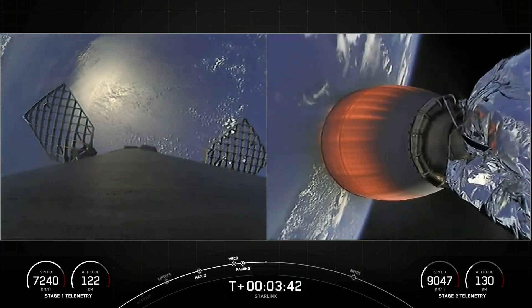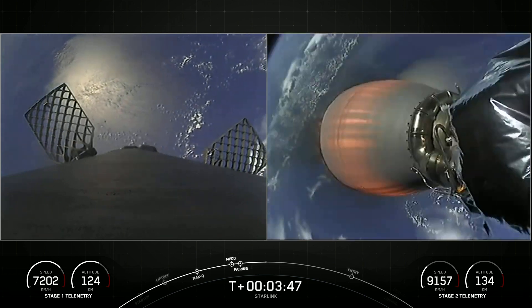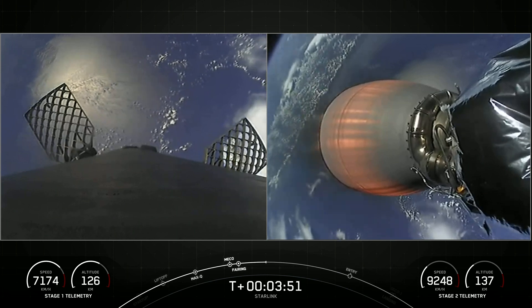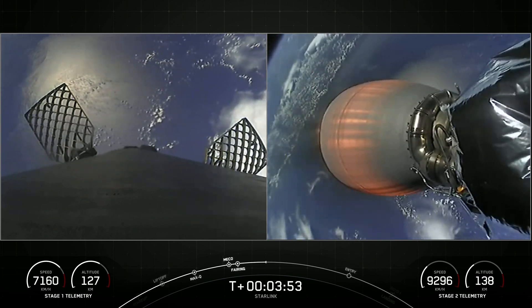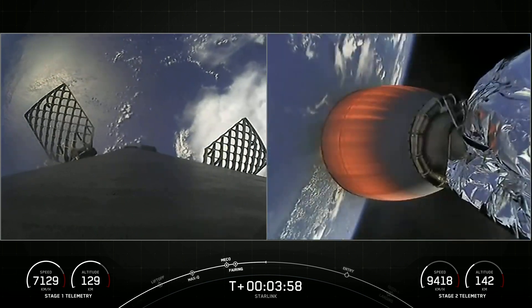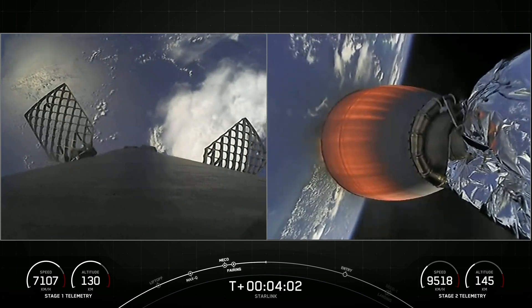So far burn performance looking normal right down the middle on both vehicles. On the left-hand side of your screen you can see our first stage in position, transitioning and getting the engines and the heat shield pointed down for re-entry. On the right-hand side of your screen is our second stage, a view of the Merlin vacuum engine with a beautiful view of planet Earth in the background.